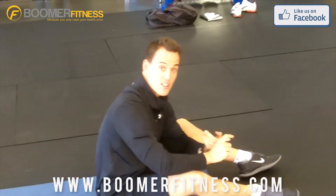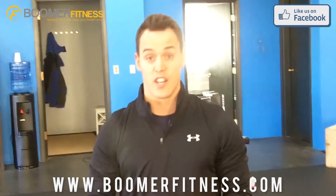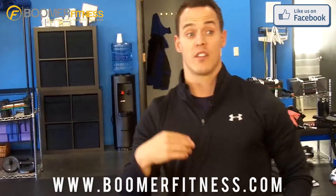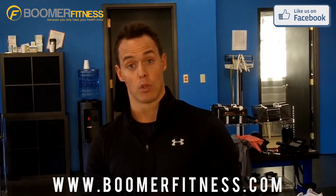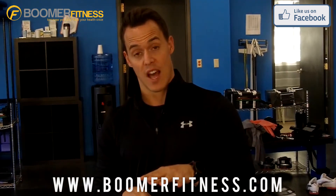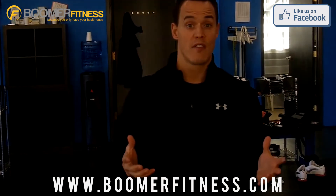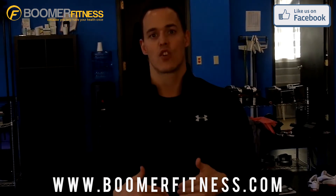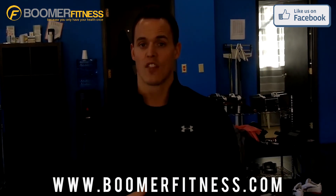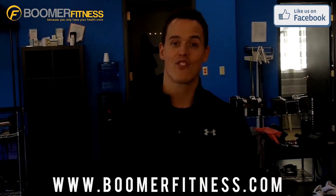So there you have it — your mobility exercises and your strength training exercises for the day. If you like this video, click the like button below. If you want the specific program written out for you, there's a link below where you can go to the blog about this topic and get the very specifics on how to use it. If you have any questions, I answer those questions personally — just leave them below on the Facebook page or on the blog. Make it a great day, and remember, you only have your health once.